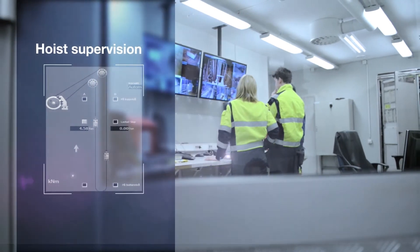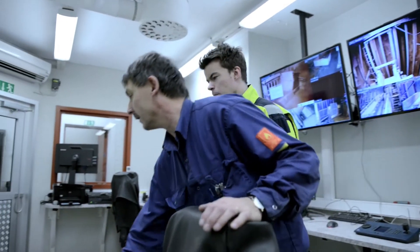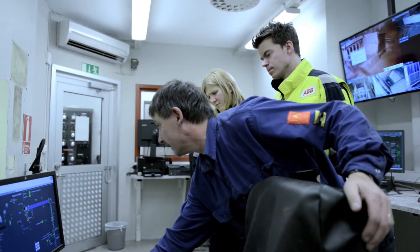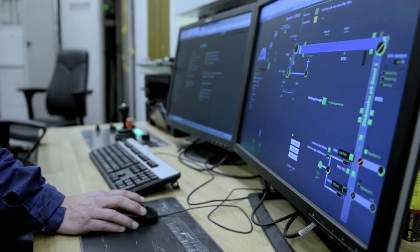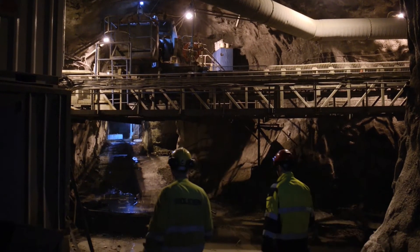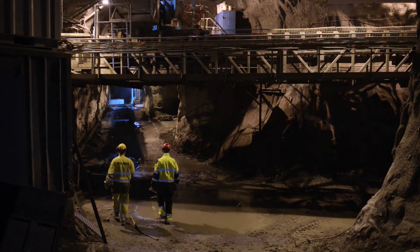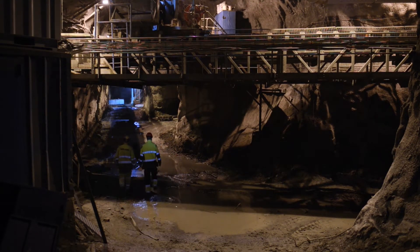Hoist supervision monitors the hoist control system in line with the instructions for its use. If the system doesn't perform correctly, an alarm is sent out to your team. This can minimize the risk of a possible system breakdown that can affect production in your mine, and is also important from a safety standpoint.